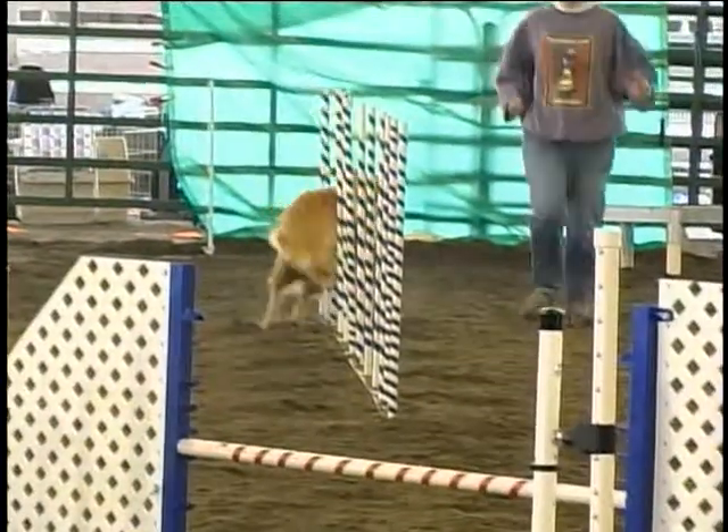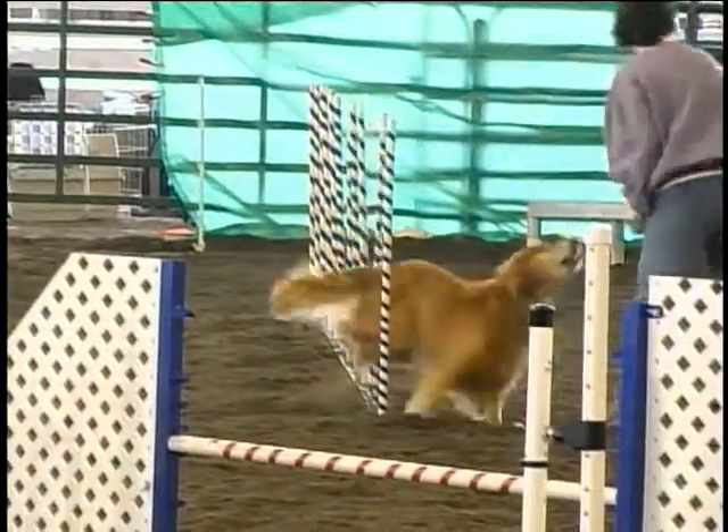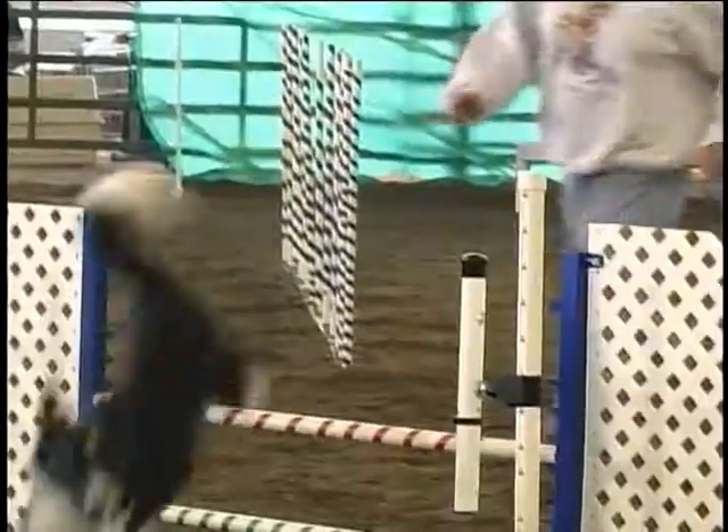We have two different kinds: there's jumpers with weaves, which is just the jumps and the weave poles, and then standard has the contact obstacles — the dog walk, the A-frame, and the teeter-totter. They have different jump heights: we have 4 inch height, which is what Moose does, and then 8 inches, 12 inches, 20, and 24.